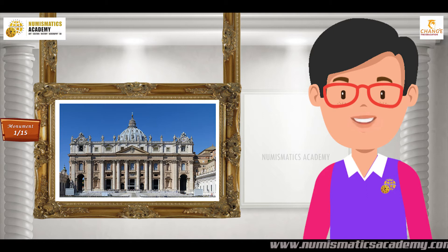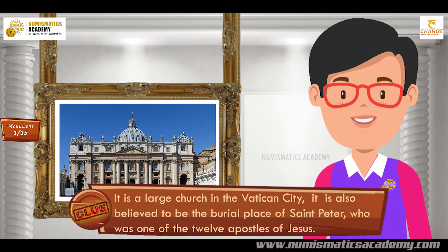Did you find it? If not, here's another clue. It is a large church in the Vatican City. It is also believed to be the burial place of Saint Peter, who was one of the 12 apostles of Jesus.